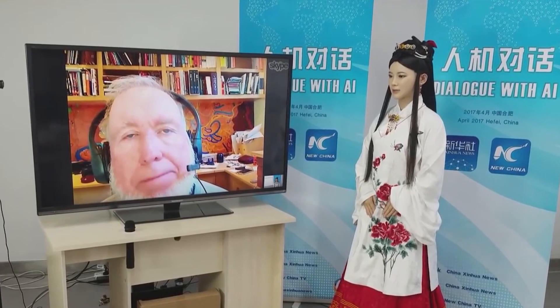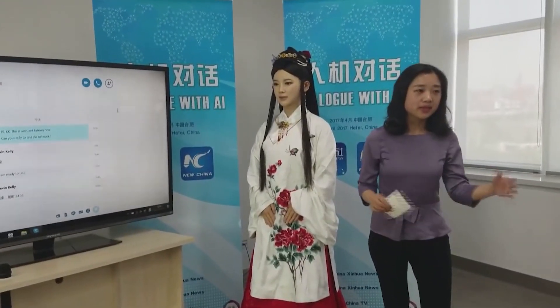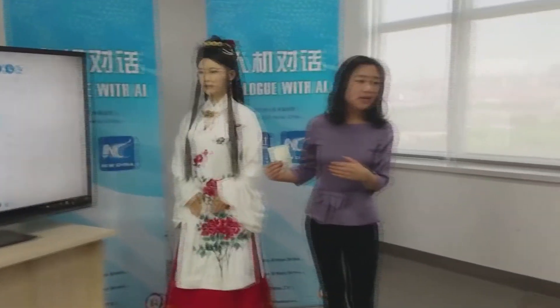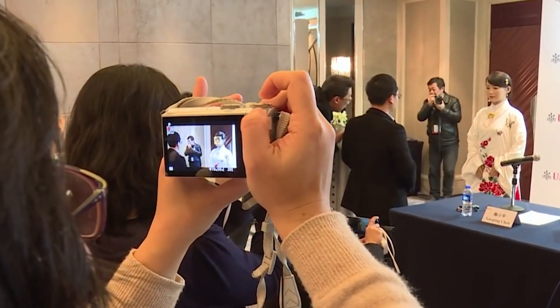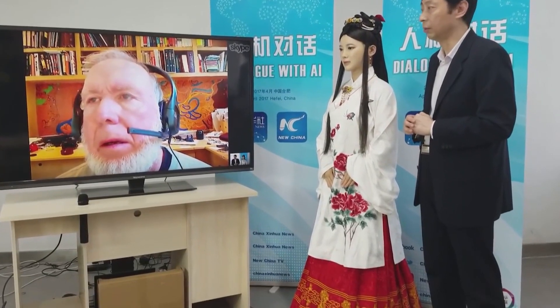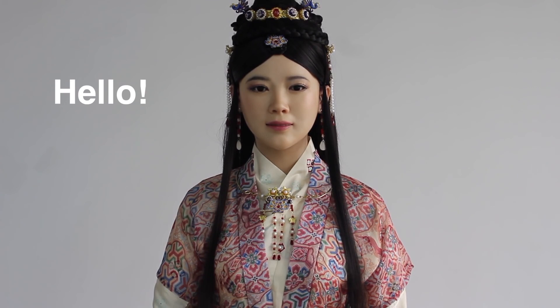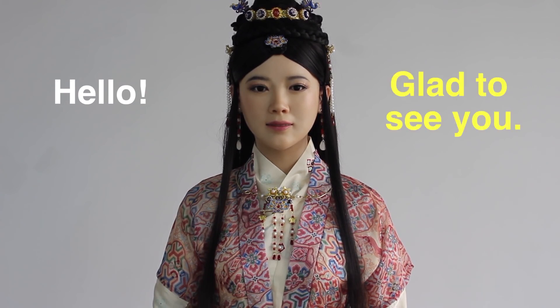However, Jiajia fared poorly in her first English-language live interview with an American journalist. The robot stumbled over basic questions in her conversation with Kevin Kelly, co-founder of the tech magazine Wired. The interview was conducted through Skype from the University of Science and Technology of China in Hefei, Anhui province. Adorned with long black hair and traditional Chinese garb, Jiajia was able to realistically blink and smile throughout the dialogue, but largely failed to answer Kelly's questions, speaking after seconds-long delays. Researchers spent about three years developing the humanoid robot, giving her the ability to interact with humans and understand human languages. Chen Xiaoping said the robot was asked some challenging questions and failed to answer some, but was mostly able to give good answers, with some delays attributed to the Skype network.